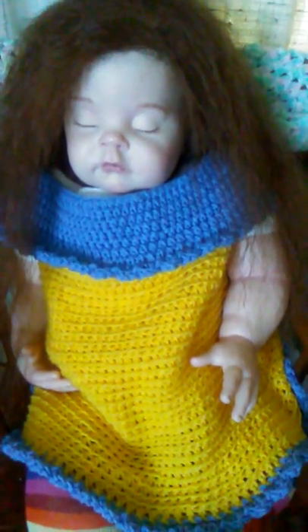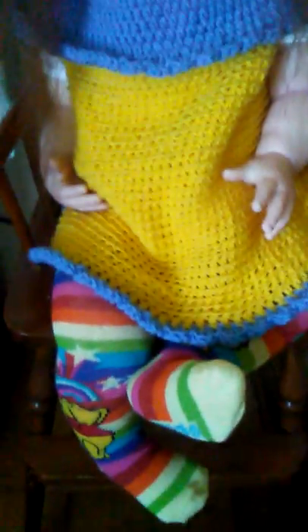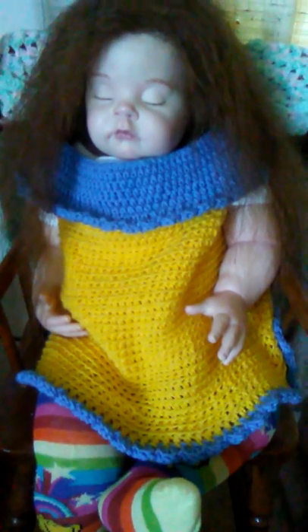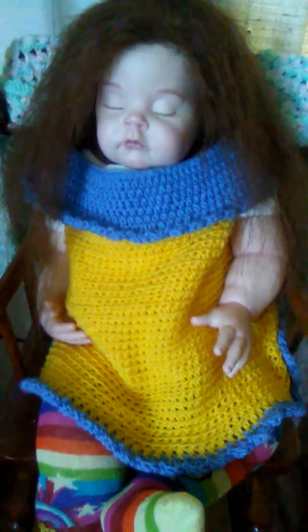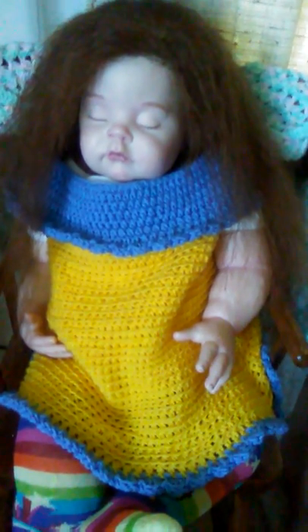I'm gonna put the high chair tray back down so she doesn't fall out of the high chair since she fell asleep again. She loves her naps. I just wanted to share how cute she's doing. I had so much fun on my birthday — let me be right back and I'll show you what I got in Palomas.